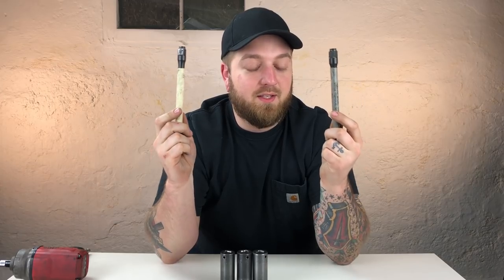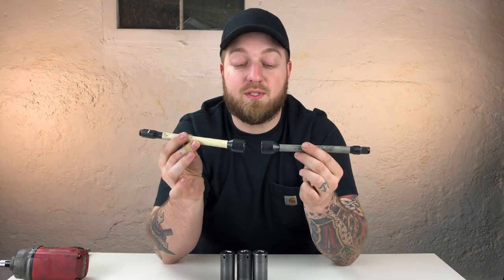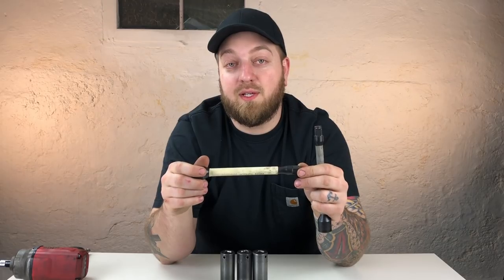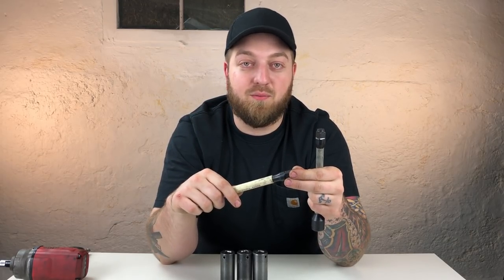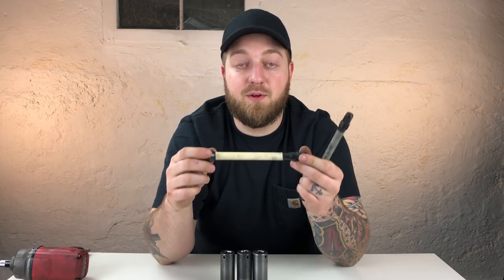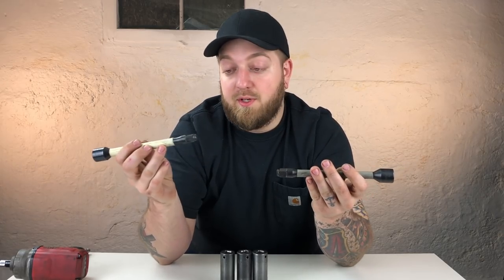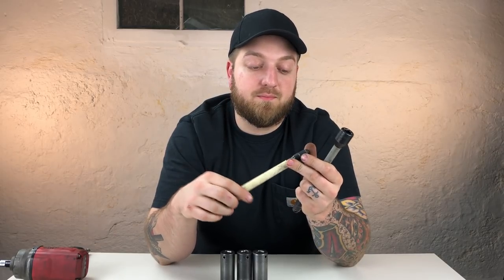I use torque sticks all the time and they work great for me. I know some people say they don't get the wheels tight enough, but I've never had that problem — never had a single comeback because wheels were loose or too tight. Basically what they do is limit the torque to a certain rating; this one's 120 foot-pounds and this one's 100 foot-pounds. You put them on your impact and tighten down. Personal preference — I like them and I'd recommend them, but that's up to you.